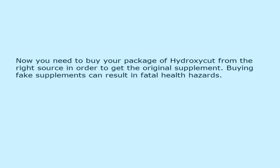Now you need to buy your package of Hydroxycut from the right source in order to get the original supplement. Buying fake supplements can result in fatal health hazards.